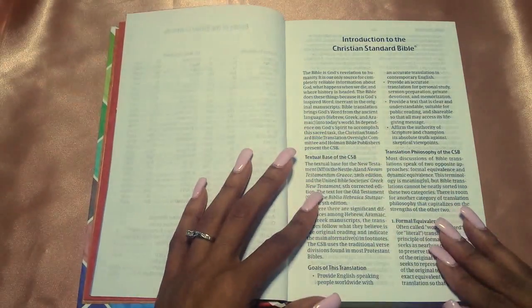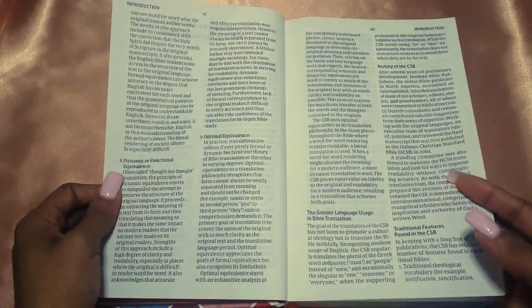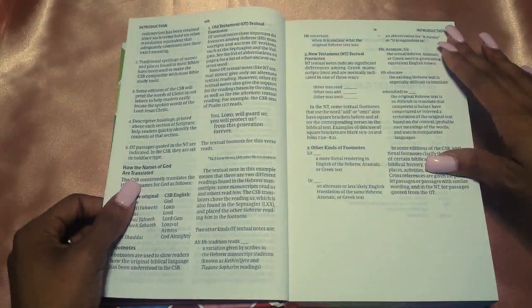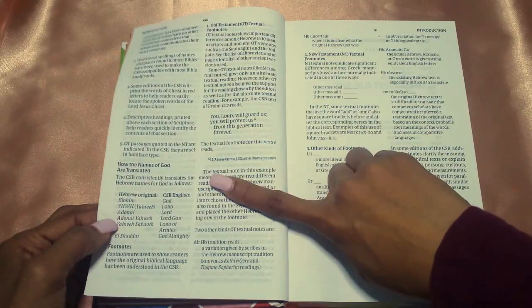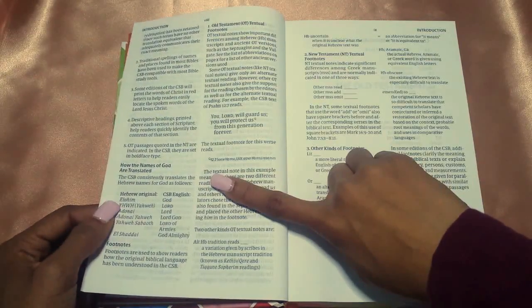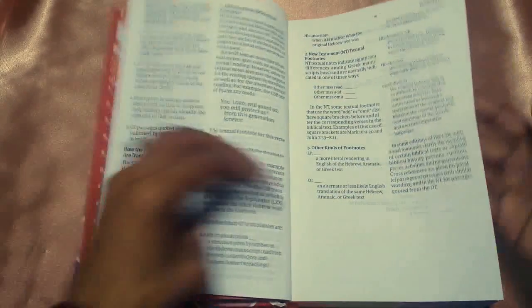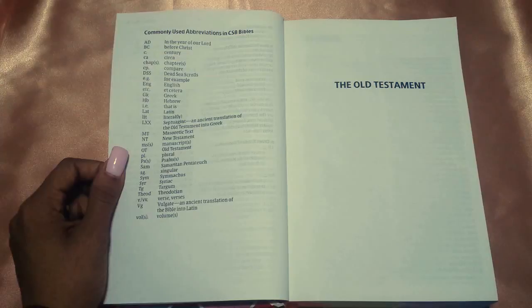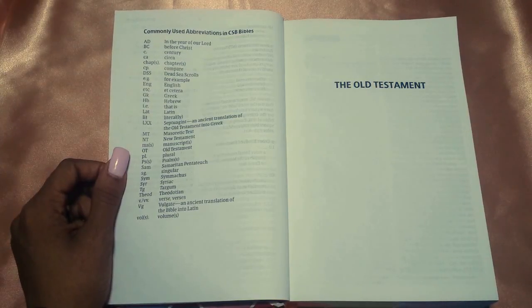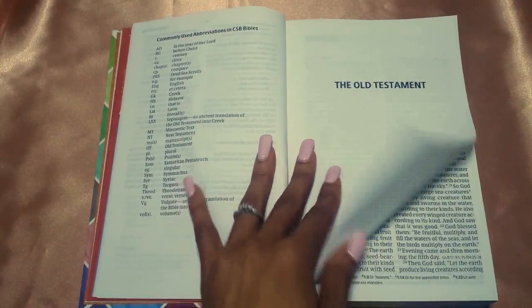You get an introduction to the CSB translation, which I think all Bibles come with. It covers how the names of God are translated — Elohim, Yahweh, El Shaddai — and the New Testament. They tell you how to read the footnotes and stuff like that. Then you get the commonly used abbreviations in the CSB, such as BC for 'before Christ,' AD for 'in the year of our Lord,' HB for Hebrew, Greek, and so on.